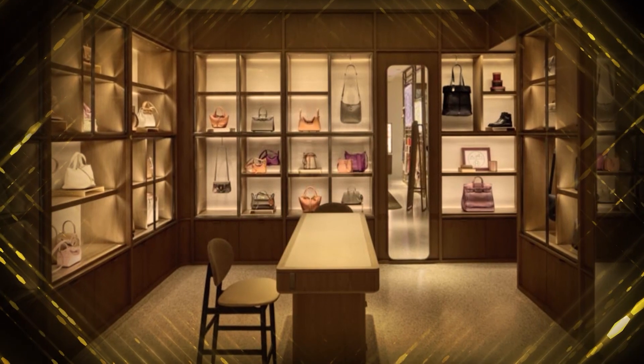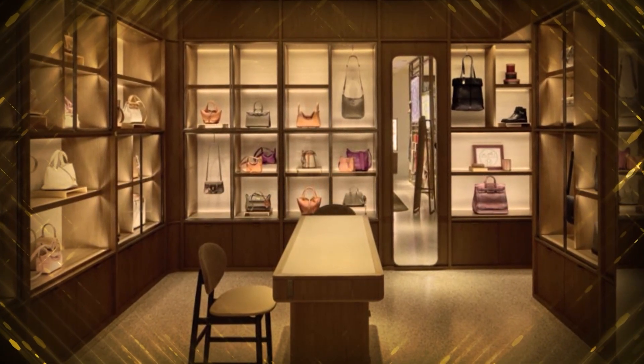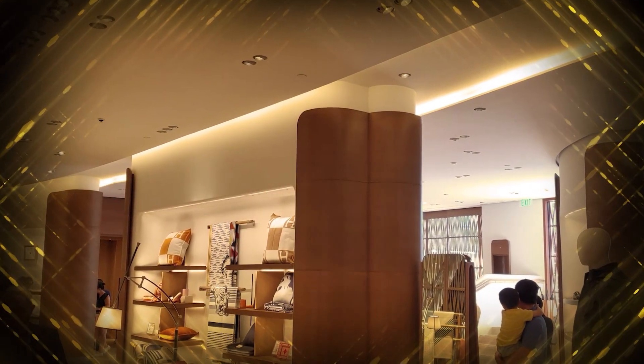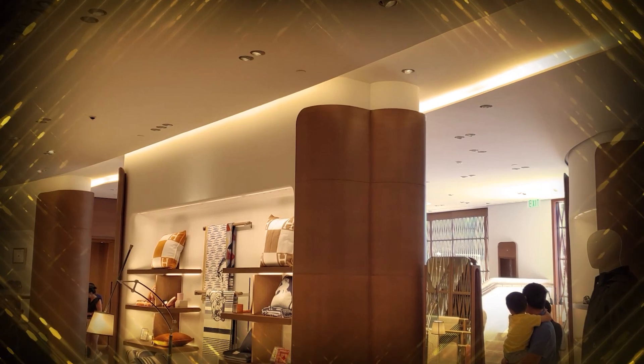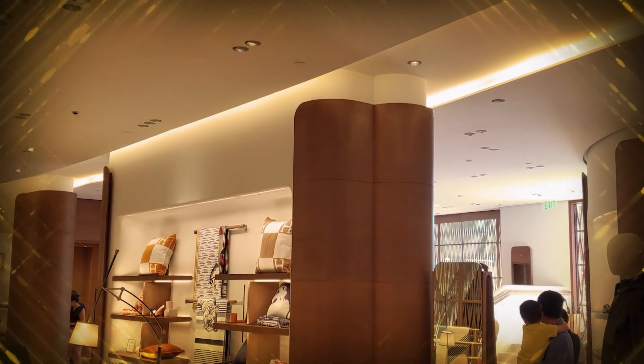Although Raymond had prior experience with Hermes, this flagship store is the only one with this particular design element: rammed earth partitions. Rammed earth is almost exactly what it sounds like, but this version has a more monolithic shape and is without much variance in the finished plane.